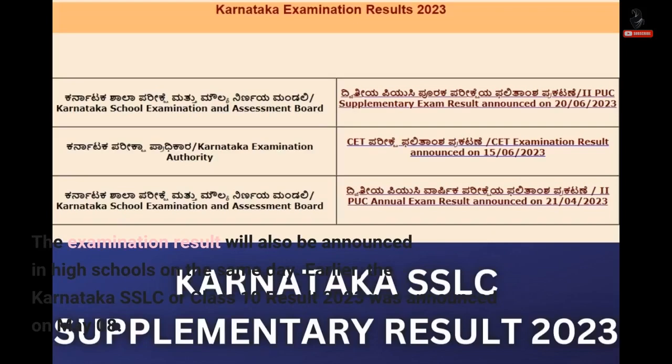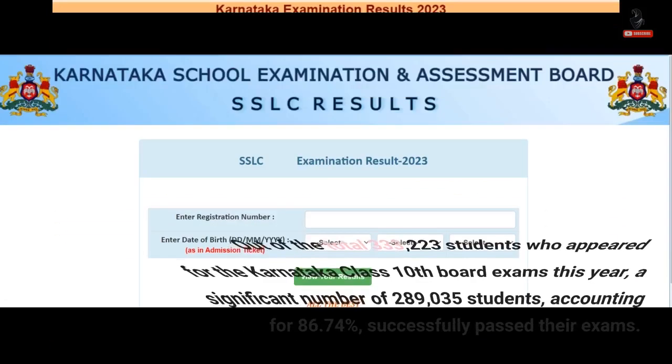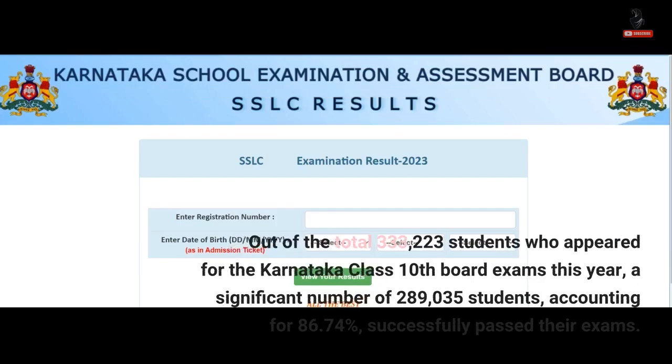Earlier, the Karnataka SSLC or Class 10 result 2023 was announced on 8th May. Out of the total 333,223 students who appeared for the Karnataka Class 10 board exams this year, a significant number of 289,035 students, accounting for 86.74%, successfully passed their exams.